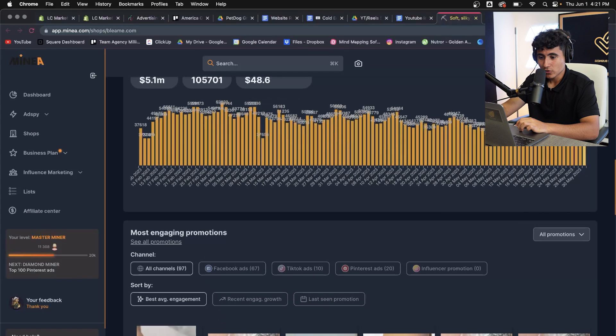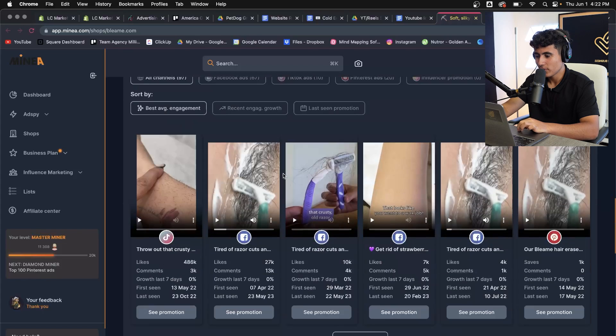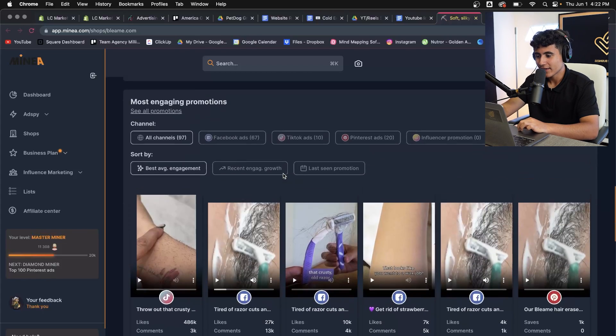You can see their daily sales. Yesterday they made $48,000; the day before, $50,000, then $52,000, $55,000. They have highs of around $60,000 and lows of $30,000. So even on their worst day they're making $30,000, which is insane.